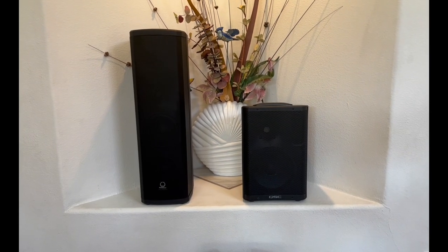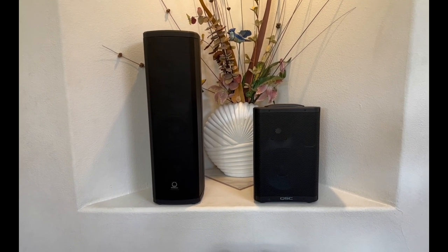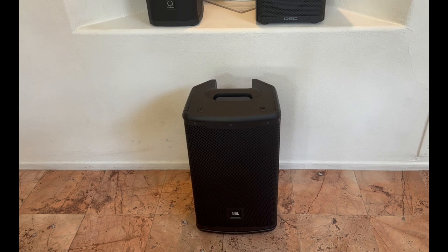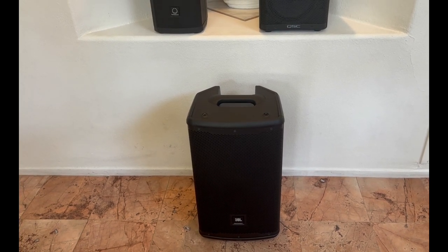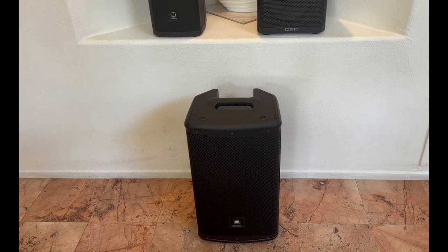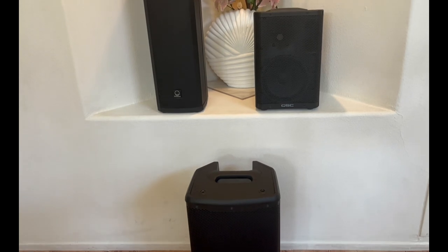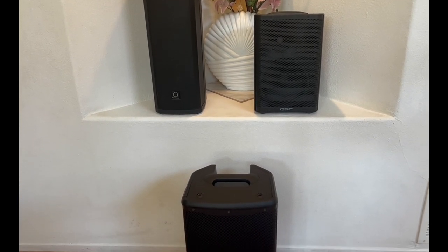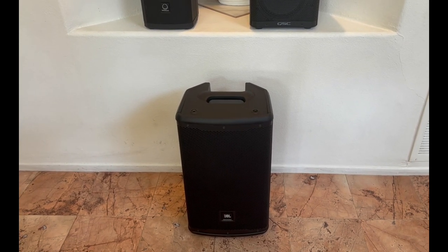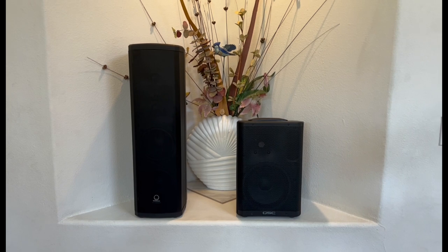Before you make a decision, worth mentioning — this is the brand new JBL EON710. It's gone up to $500 on Sweetwater, though I got it for $450 — only about $20 more than the QSC. It should definitely be considered, but that would be the subject of a different video. If you're interested, shoot me a question.